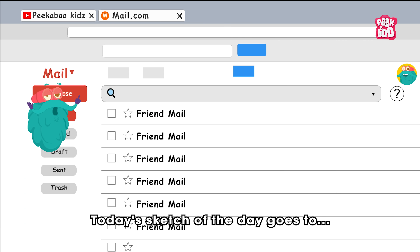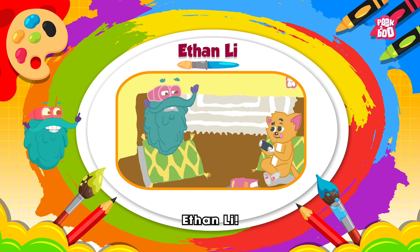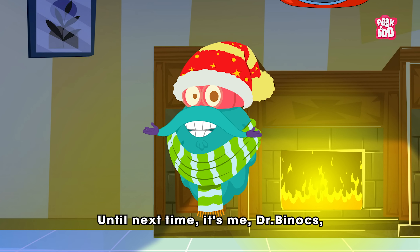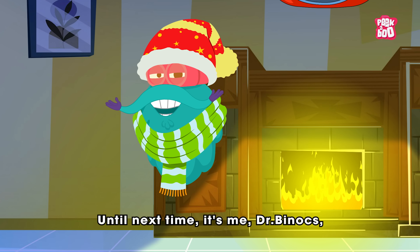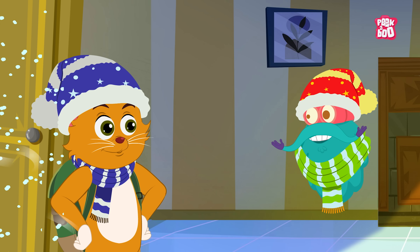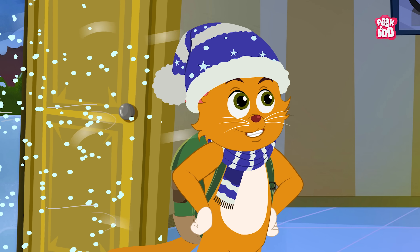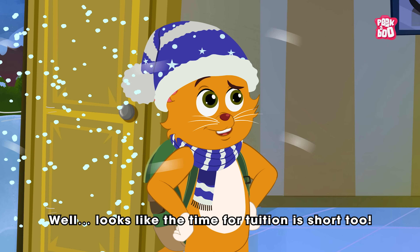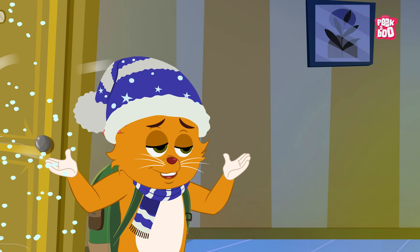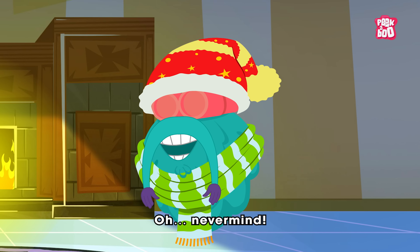Sketching time! Today's sketch of the day goes to Ethan Lee. Hope you learned something new today! Until next time, it's me Dr. Binox, zooming out. So kitty, that's why the day feels so short today. Well, looks like the time production is short too!